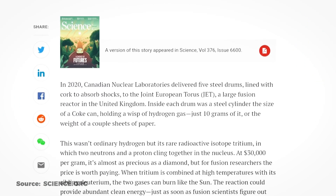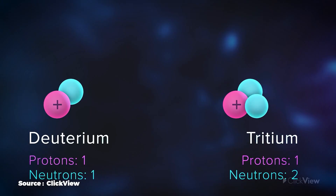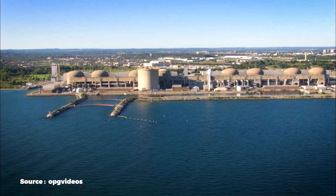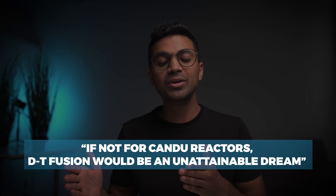Fact number four is that nuclear fusion is impossible without CANDU reactor technology. Fusion reactors are fueled by a mix of tritium and deuterium — tritium-deuterium fusion is the easiest to achieve. Tritium is very rare and costs around $30,000 a gram. The only commercial source for tritium is 19 CANDU reactors across the world, most of which are in Canada. The article states that the luckiest thing to happen for fusion is that CANDU reactors produce tritium as a byproduct, and without them, deuterium-tritium fusion would be an unattainable dream.